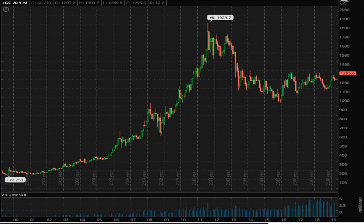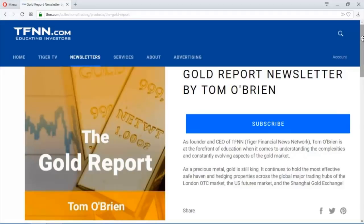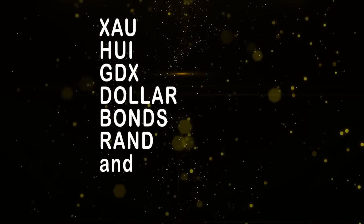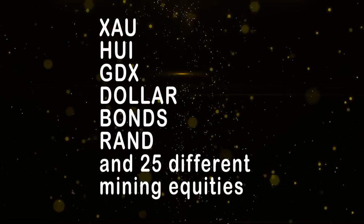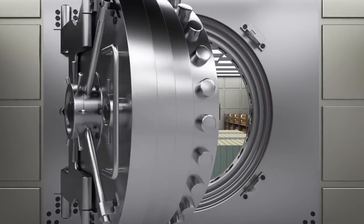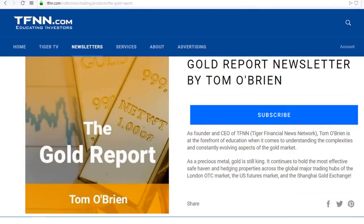Tom O'Brien started his weekly gold report 17 years ago — first issue published April 7th, 2002, when gold was trading at under $300 per ounce. Gold peaked at more than $1,900 in 2011 and may be poised for its next big run. Tom publishes his weekly gold report every Monday covering the XAU, HUI, GDX, the dollar, bonds, South African Rand, and 25 different mining equities with specific buy-sell recommendations. As of April 1st, the gold report has eight active positions with an average unrealized profit of almost 8%. New subscribers get a 30-day money-back guarantee. Visit TFNN.com.